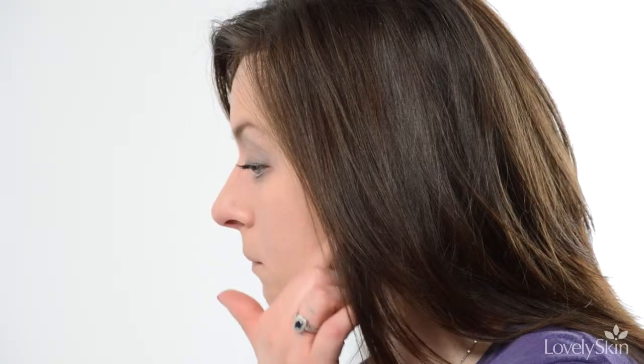If you have redness or scarring you want to conceal, find a gentle, breathable foundation to minimize the severity of imperfections. Find a treatment that will maintain and enhance the results of your procedure.